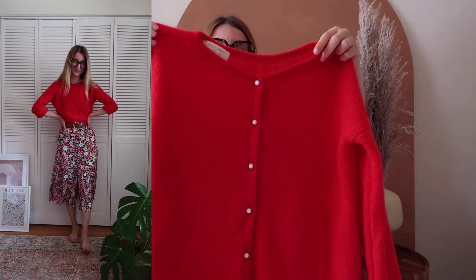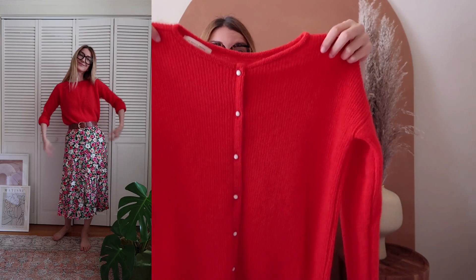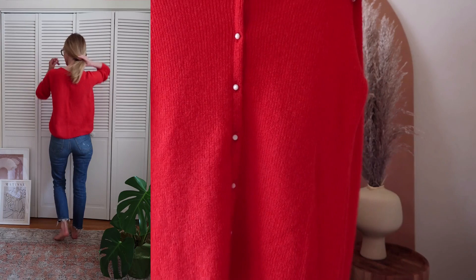I finally pulled the trigger on the Gaspard sweater. This is one of the core items from the Cézanne website — they have it pretty much all year round. The red color just fills me with joy and reminds me of Christmas, which I absolutely love. It has a boxy cut; you can wear the buttons at the front or at the back, and it's long enough to tuck into mid-to-high-waisted jeans. All in all, very timeless and chic.